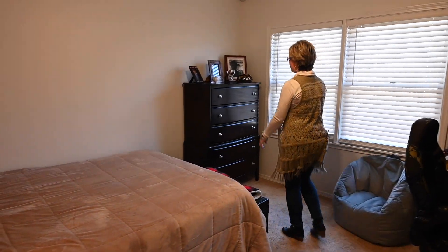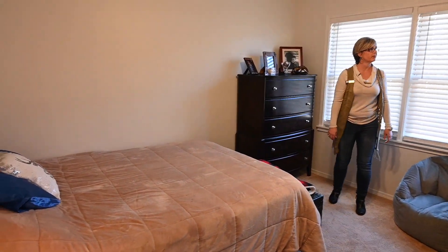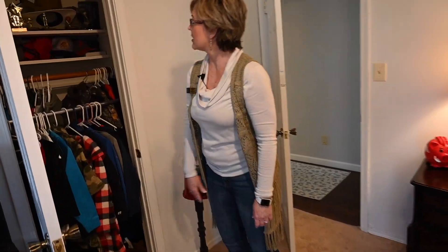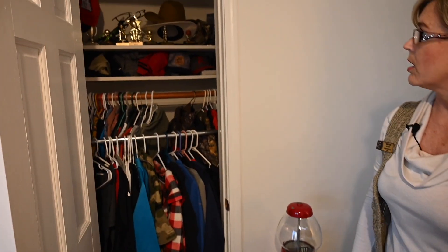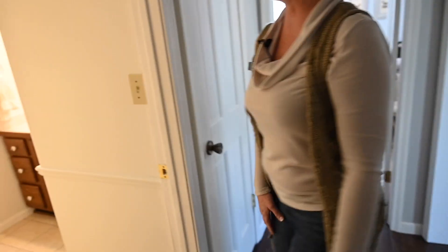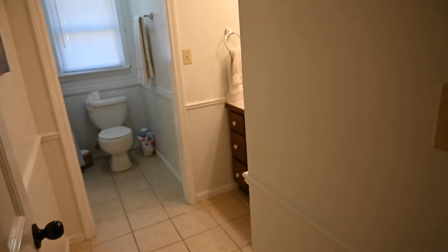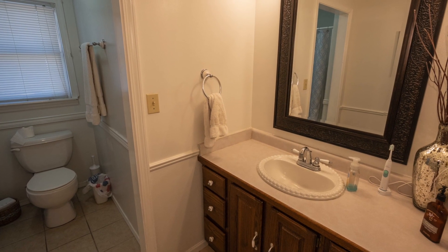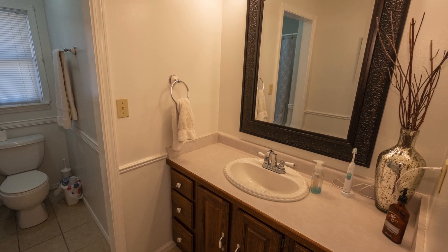Here we have another nice-sized bedroom. This is not a walk-in closet — this is just your standard closet with shelves up there. And right here in the middle is the bathroom. That's a good size with a vanity. And that's the lower level.